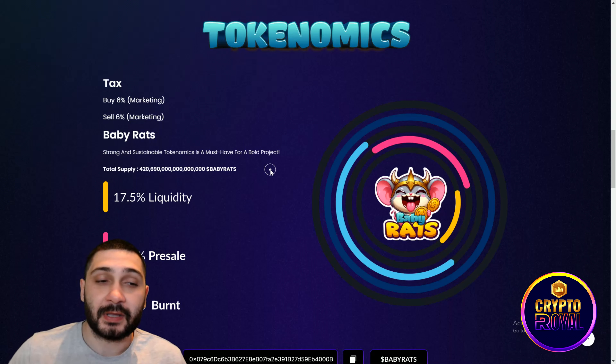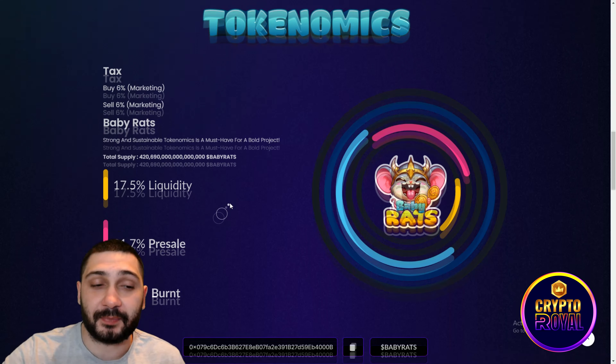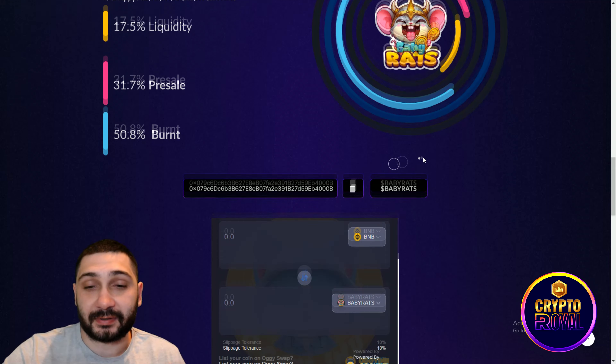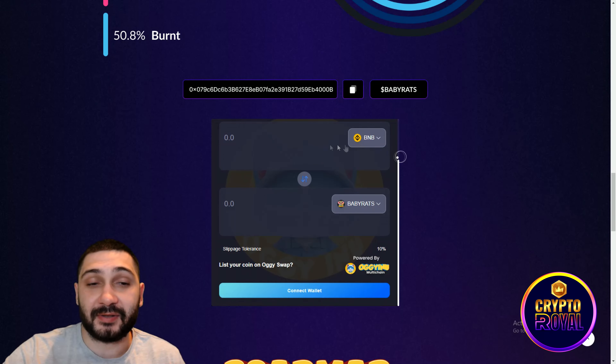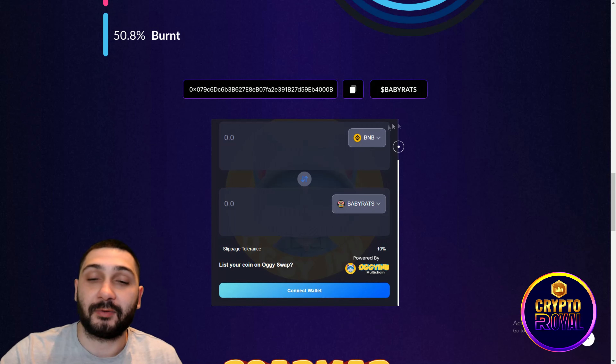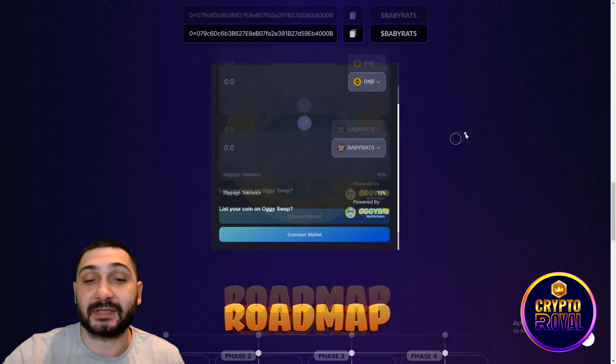Strong and sustainable tokenomics is a must-have for a bold project. The total supply breakdown shows 17.5% for liquidity, 31.7% for the presale, and 50% of the tokens will be burned. You can see the contract address for Baby Rats here, and to buy, just connect your wallet and determine how much BNB you'd like to swap for Baby Rats.